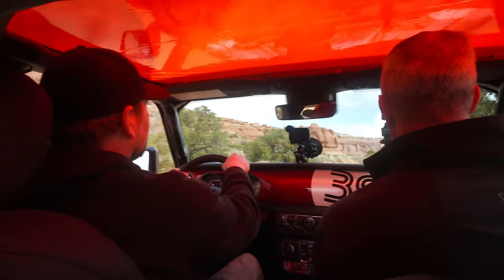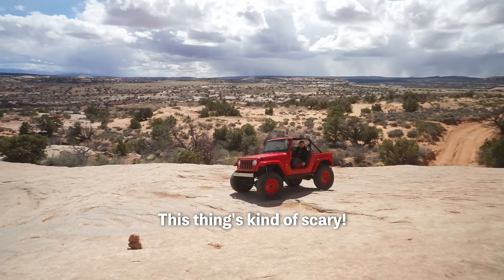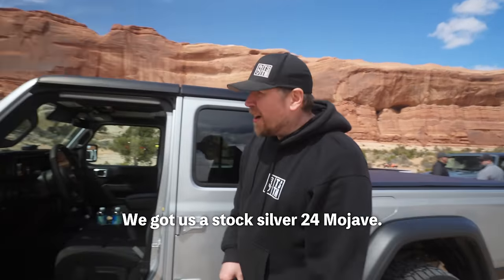42s no lift - I really want to try it so we're gonna. This thing's kind of scary. We got us a stock silver 24 Mojave.